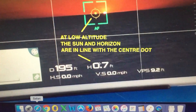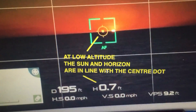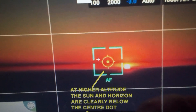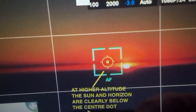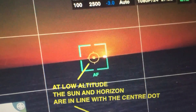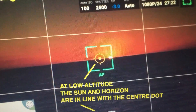So at the lower altitude, that's the position of the horizon and the Sun. As we go higher, the horizon has dropped and the position of the Sun has dropped. Not only has it dropped, but it's dropped by the correct amount predicted for that altitude.